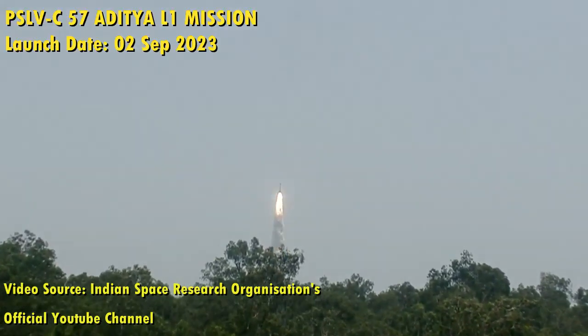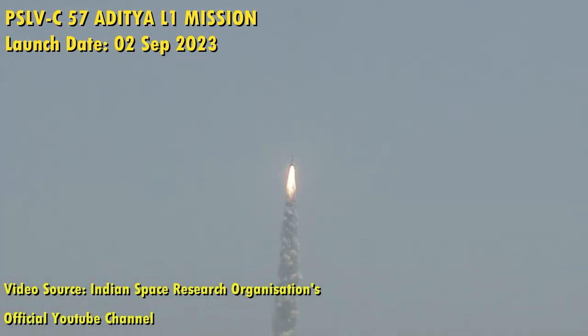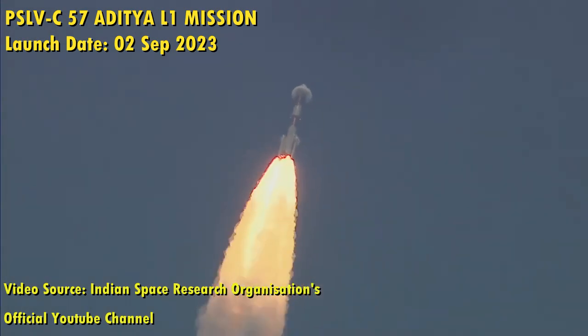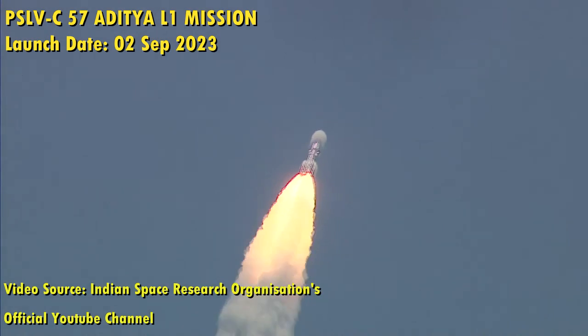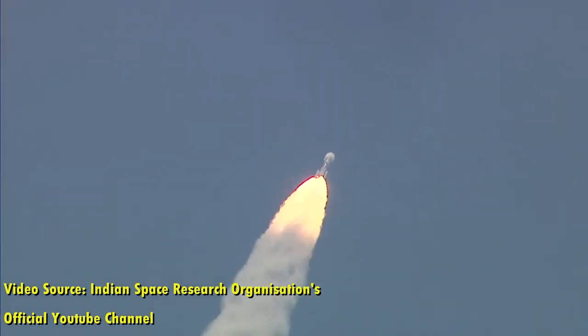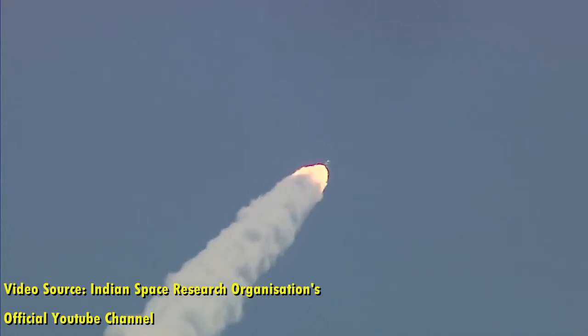Magnificent lift-off of PSLV C-57 Aditya L1. PSLV C-57 is the 59th flight of PSLV and the 25th mission using the PSLV XL configuration. As you can see, it is being launched from the Satish Dhawan Space Center at Sriharikota. The Aditya L1 spacecraft will be placed in a highly eccentric Earth-bound orbit, then perform orbital maneuvers using its LAM to reach the Sun-Earth Lagrange point L1, 1.5 million kilometers from Earth, in a halo orbit.